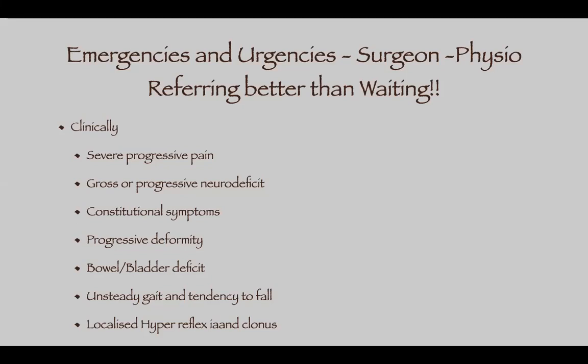If the deficit is progressing — say they came with grade four power and gradually it became grade three — refer before it worsens further. If they have constitutional symptoms along with back pain: pallor, fever, evening temperature, night pains, deficit, loss of appetite, loss of weight — always refer to rule out anything serious. Also progressive deformity: if you have a scoliosis patient managed with bracing and the Cobb's angle is progressing on three-monthly X-rays, refer for a surgical opinion — they may require fixation.